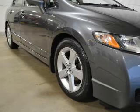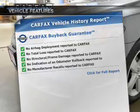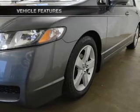Anti-lock brakes help you bring your vehicle to a safe stop. Carfax has offered to provide you with peace of mind. And with these notable features, you won't want to miss out on the opportunity to own this amazing ride.